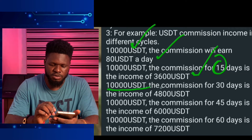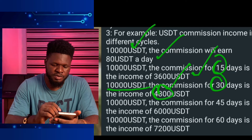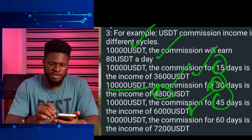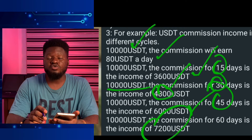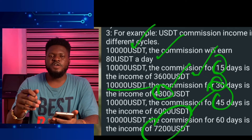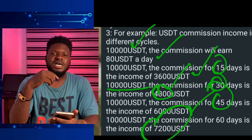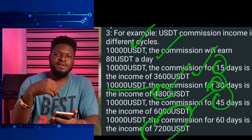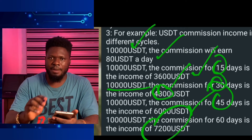If you invest 10,000 for a 30-day commission period, you get 4,800 USDT extra. For a 45-day entrusted circle you get 6,000 dollars return on investment. For a 60-day circle you get about 7,200 US dollars. One important thing to note: if you invest in a 30-day entrusted circle, your capital is locked for 30 days. While you get your return on investment daily, you won't have access to your principal until the investment package expires.